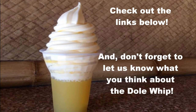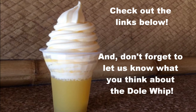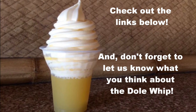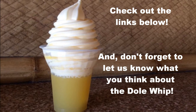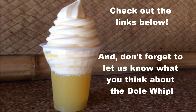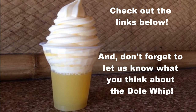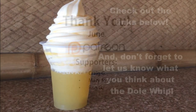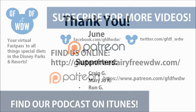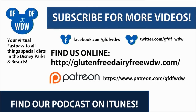If you want more information about the Dole Whip, check out the review and the ingredients list on my blog — I'll link to that in the show notes. And of course, if you love the Dole Whip, let us know and share what you think in the comments section. If you enjoyed this video, don't forget to give it a like and subscribe to the channel for more food and theme park videos. Thanks for listening, and we'll see you with another Disney video real soon.